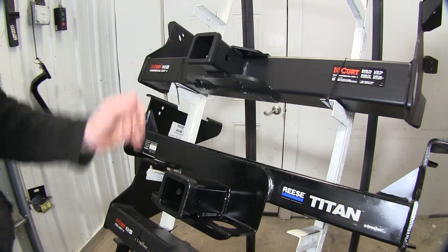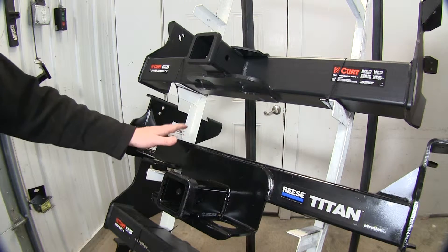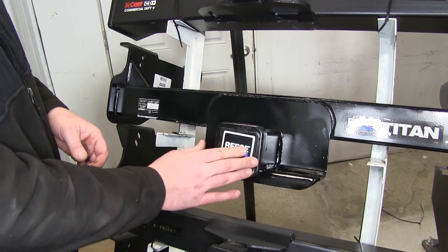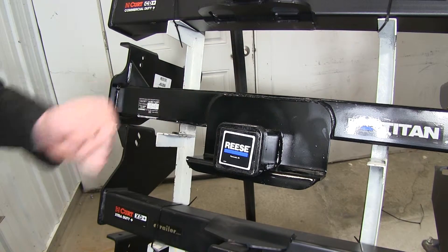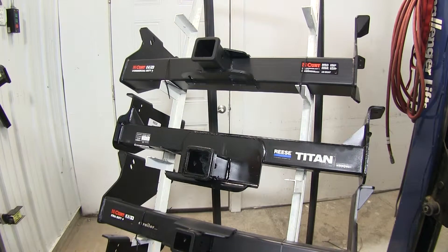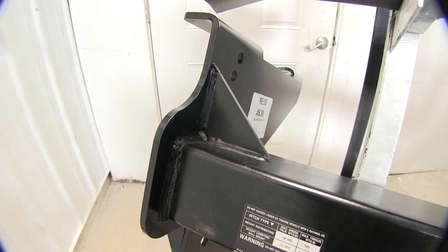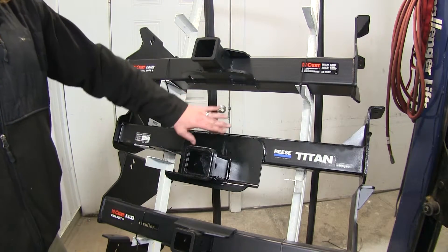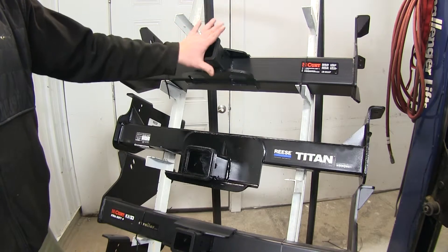Both will have 5/8 inch pinholes going straight through to attach your ball mounts or other accessories. Something the Reese offers that the Curt doesn't is a cover that goes inside the receiver tube hole to block debris, as well as a pin and clip. If you already have a pin and clip and don't care about the cover, then the Curt is the way to go. Another significant difference is that the Reese Titan has a shorter bracket, positioning the receiver underneath the rear square tube, tucking up behind the OEM hitch but sitting in almost the same spot as the Curt.